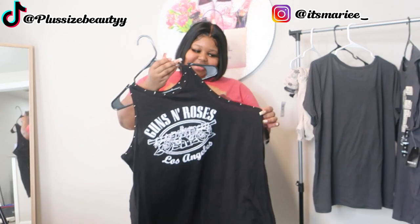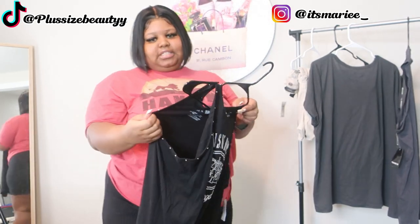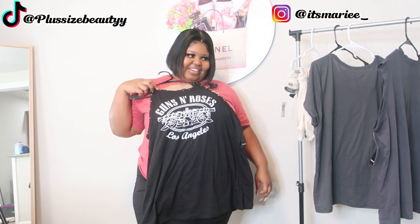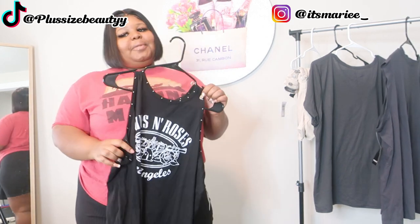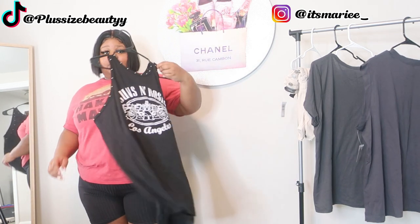This shirt right here is a Guns N' Roses tank top. Again, no sleeves, but I love the detail with the studs. This shirt just screams biker chick — it gives me that biker energy. I definitely love this top. It is also in a size 2. Very comfortable, breathable material. Fits a little snug, but not too snug — it definitely accentuates the body. Absolutely love this top. Probably going to wear this today, so you'll see it coming soon on Instagram.